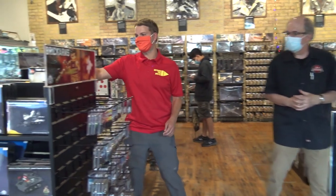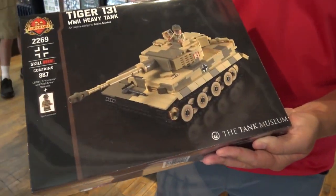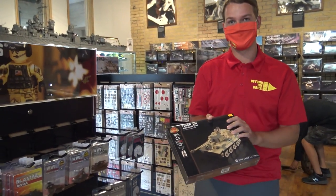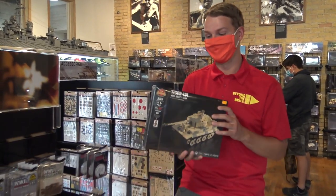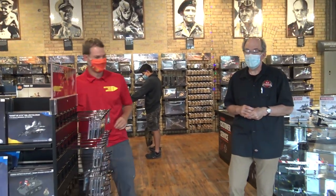I want to give a shout-out to the Tiger 131 kit — this was made in collaboration with the Tank Museum in Bovington, England. Dan and some of the BrickMania crew went over there a few years ago when they released this kit. Check out those videos on the channel if you haven't — it's really incredible seeing the tanks alongside their LEGO versions.